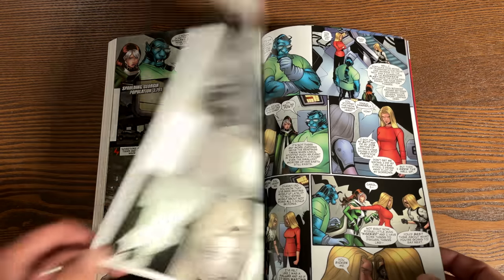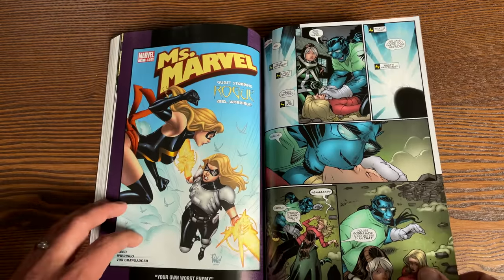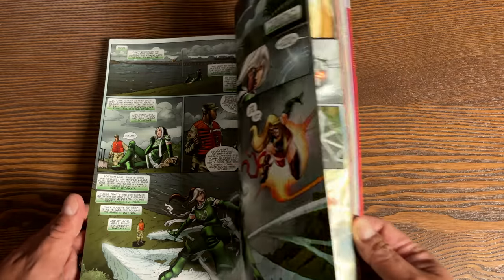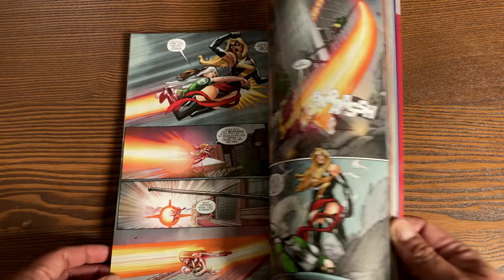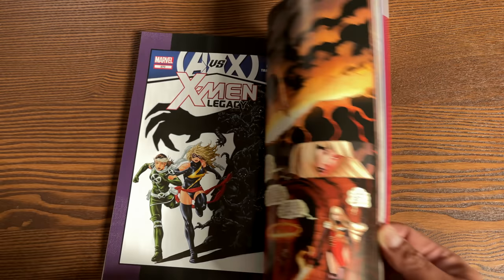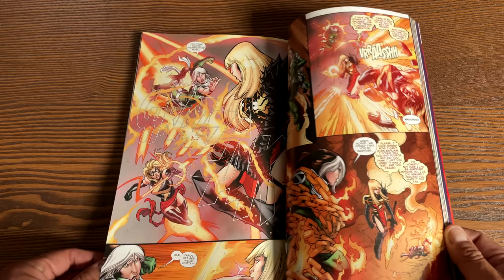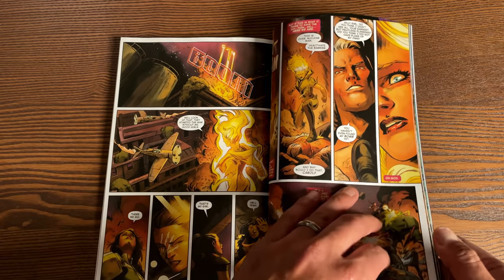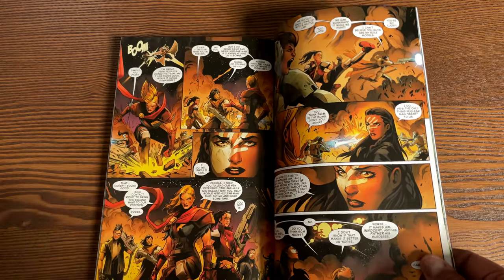Then we get the story from the Ms. Marvel era — the Brian Reed era — issues 9 and 10, when Rogue fights Carol Danvers again. We also have some X-Men Legacy issues. It's pretty much the feud that has happened since the beginning. Rogue did her dirty and Carol has never really learned to trust her, no matter whether she's going as Ms. Marvel, Binary, or Warbird. She's always at odds with Rogue. A lot of people want to see this on the big screen. I love that they included this recent 2019 Captain Marvel series by Kelly Thompson, which has been solid.